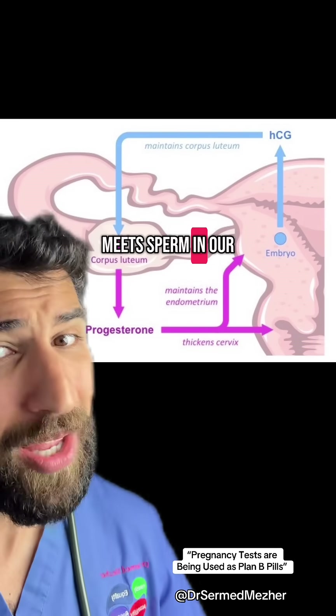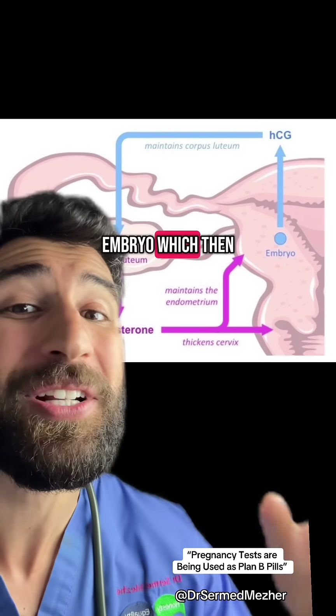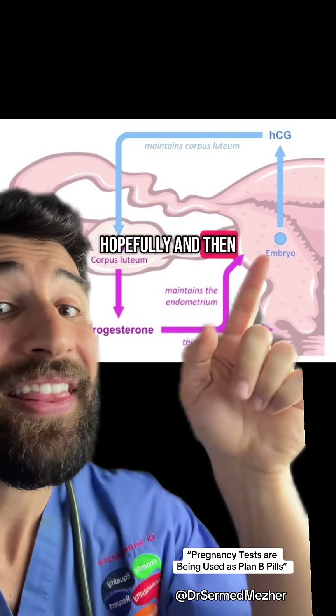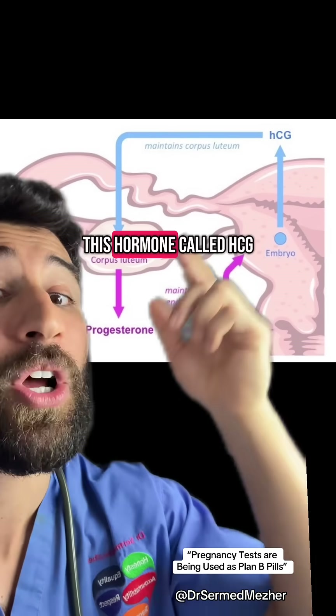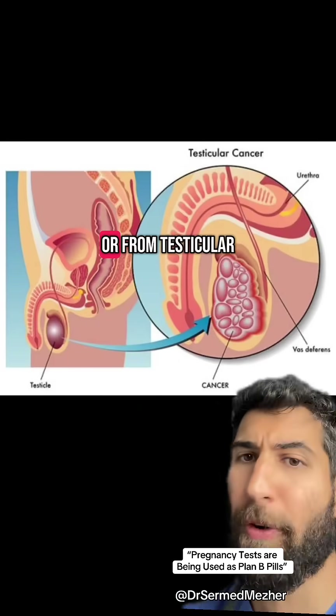When egg meets sperm in our beautiful biological love dance, it becomes an embryo which then lodges itself in the uterus — hopefully — and then ends up secreting this hormone called HCG from the area that becomes the placenta, or from testicular cancer.